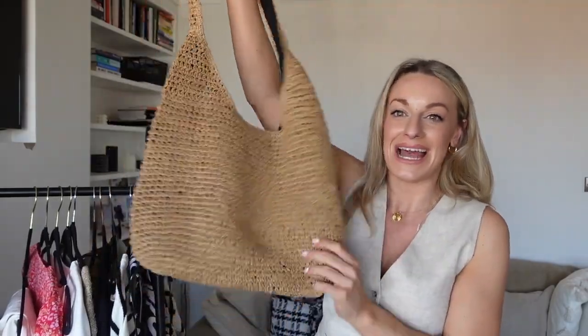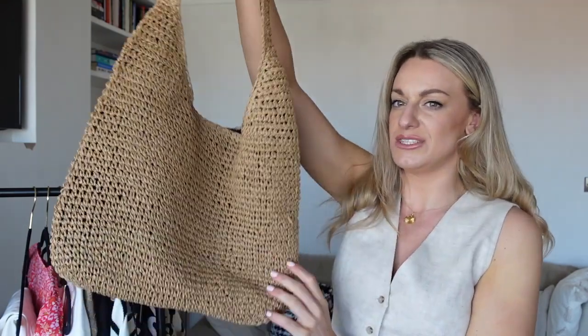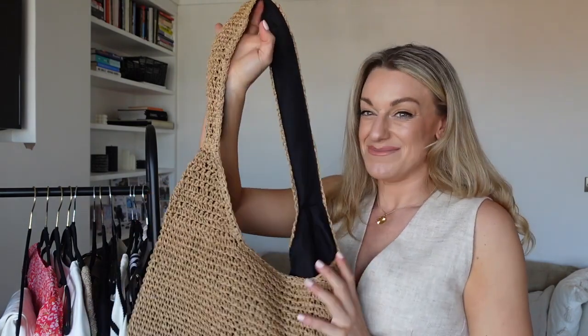Moving on to accessories — I picked up this bag and I am in love with it. It's the perfect everyday bag. It's big enough that you can fit lots in, but not so big that it feels like those oversized basket bags that look flimsy when they're not stuffed. It's a gorgeous tone, gorgeously made, looks much more expensive than it is — almost like a designer bag. I absolutely love it.